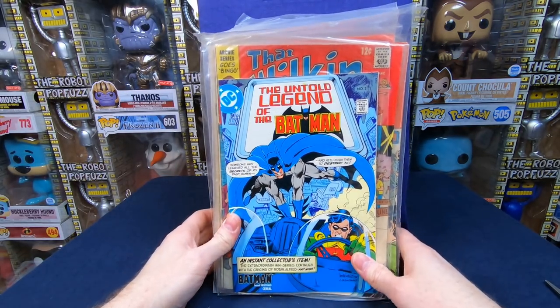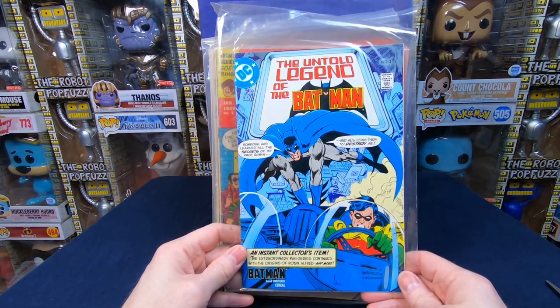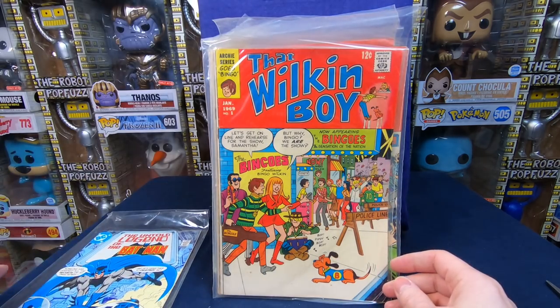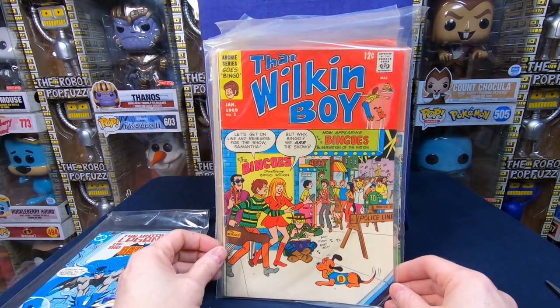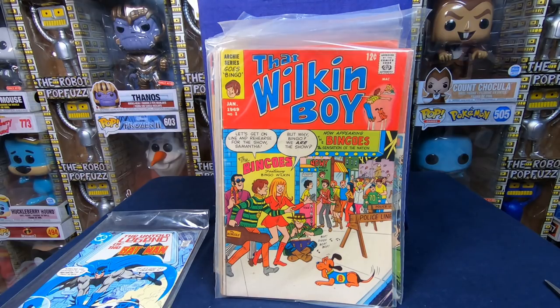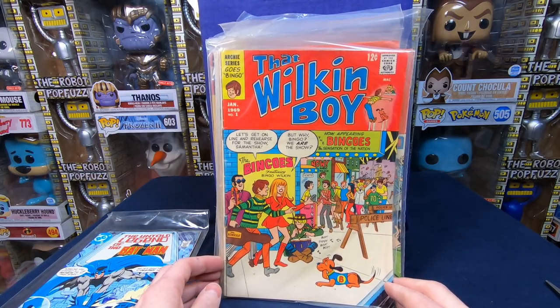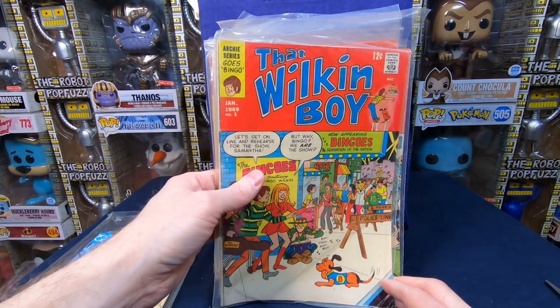We have another one of these Batman serial comic books — The Untold Legend of the Batman number two. I really like these. That Wilkins Boy number one — I've got to look that one up. I only see two on eBay sold — one went for cheap and the mid-grade one went for $10, so it's probably like a $5 comic book. Very cool, happy to have that.